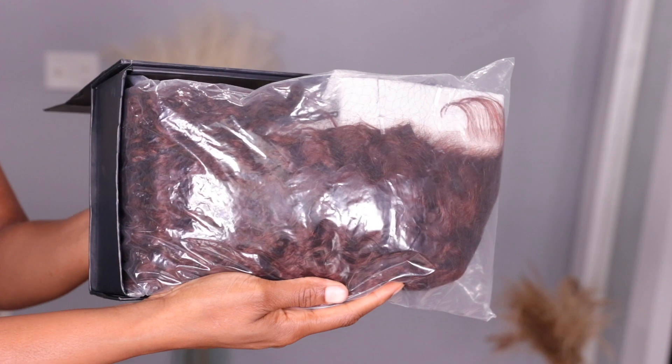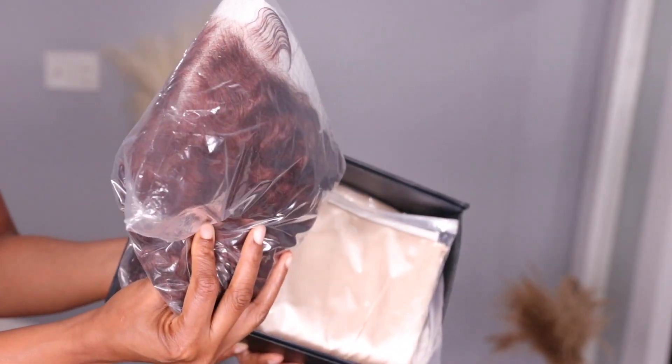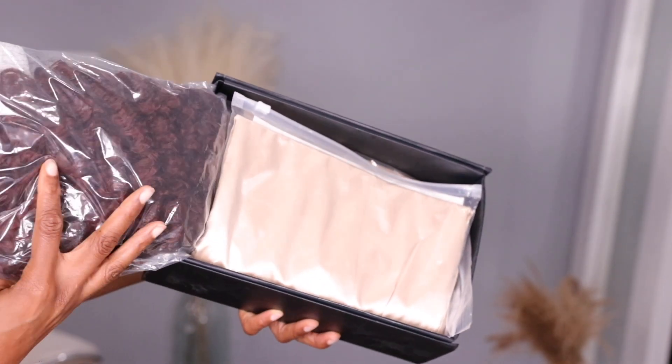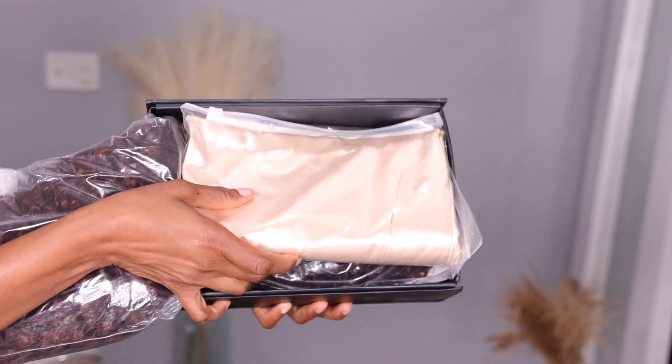Do you guys see this wig right out of the packaging? Listen, we'll come back to this — do you see how customized this wig is? The color, the parting, the baby hair was already giving.